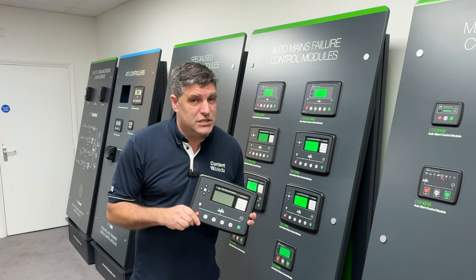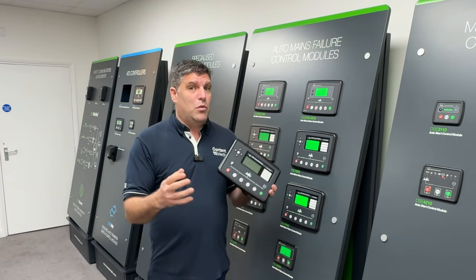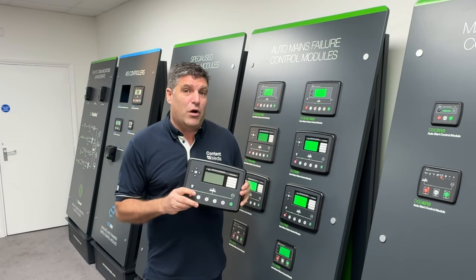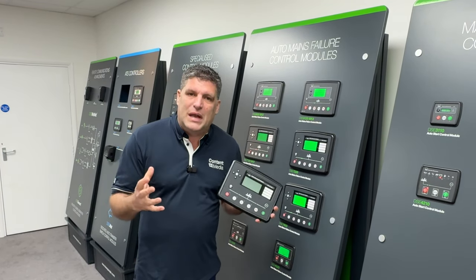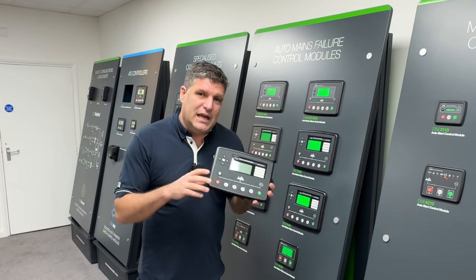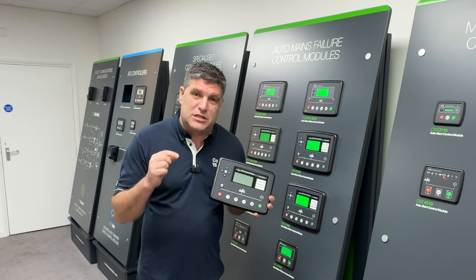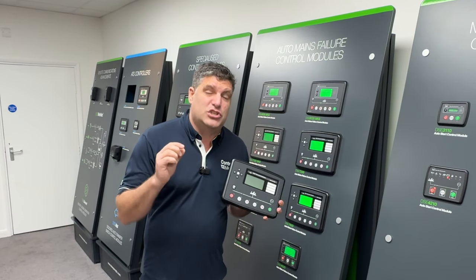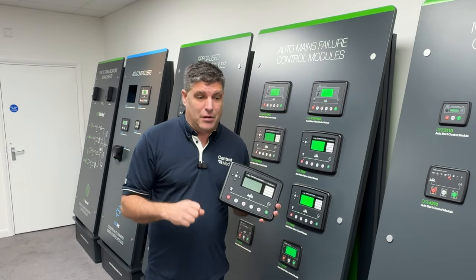If you're in a hospital situation and the power goes out, if you're watching a Premier League game and the power goes out, if you're in Formula One and the power goes out, we've all got a big problem. So fundamentally, control systems are the things we need to keep the power on, particularly for generators needed for uninterrupted power supplies.